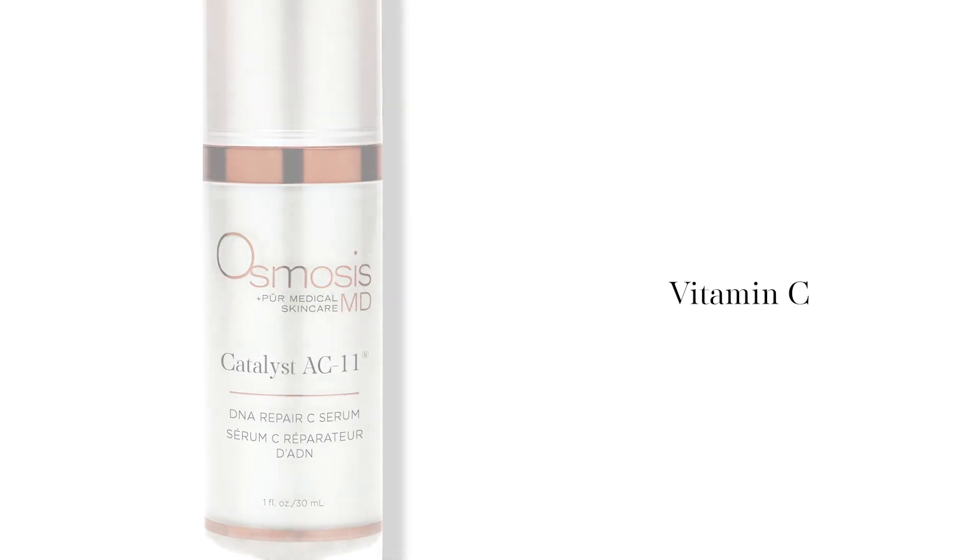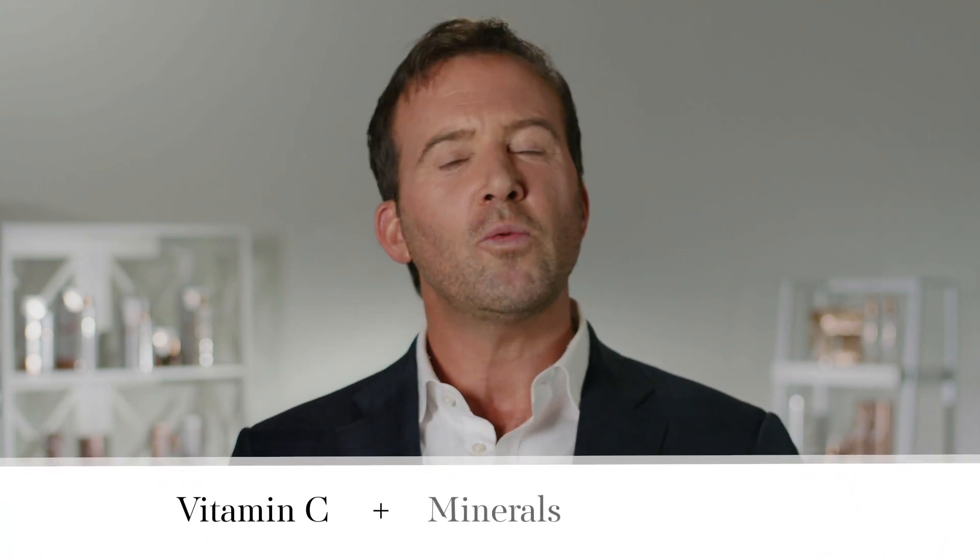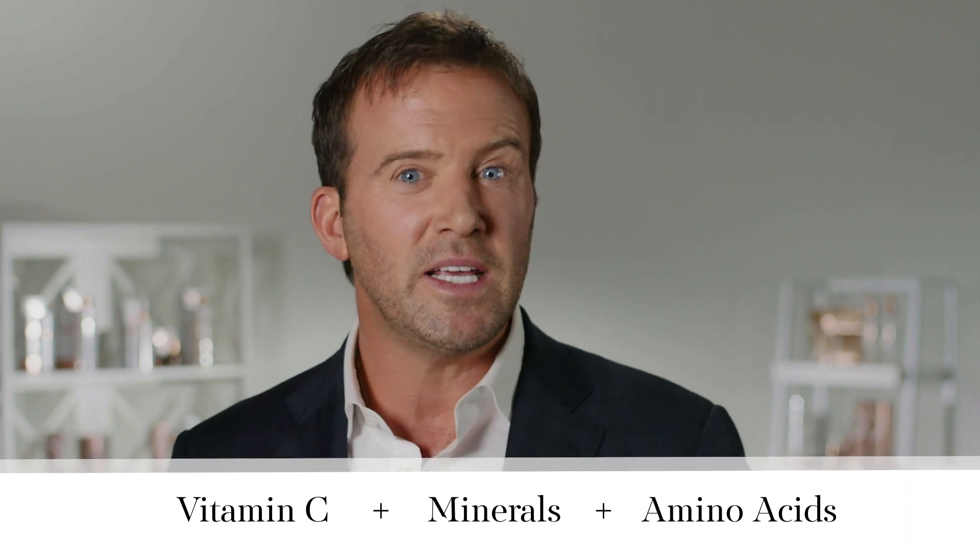Let's talk about vitamin C. Most dermatologists will tell you that vitamin C is an essential part of skin care, and I wholeheartedly agree. But where I differ is I'm not focused on the antioxidant properties — I'm excited about the DNA repair and collagen and elastin stimulation properties. That's really where Catalyst AC11, Osmosis's C Serum, stands alone. What makes it so special is the combination of vitamin C along with the minerals and amino acids the skin needs, all in one bottle, to activate real change.